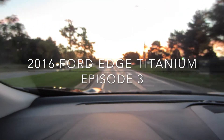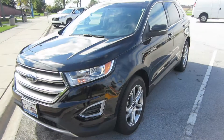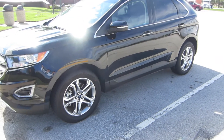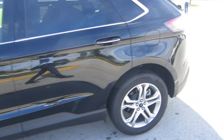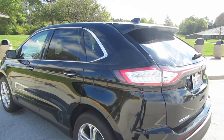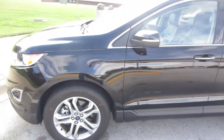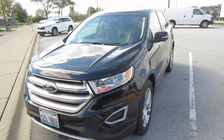Today I'm driving the 2016 Ford Edge Titanium. Here's the exterior of the car — it's a typical looking SUV but does have some nice features, like some nice silver inlays on the door handles. The lights in the back are fairly crisp; it's a good looking car all in all.